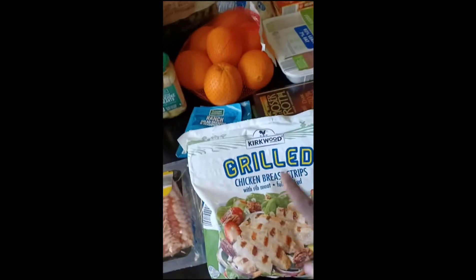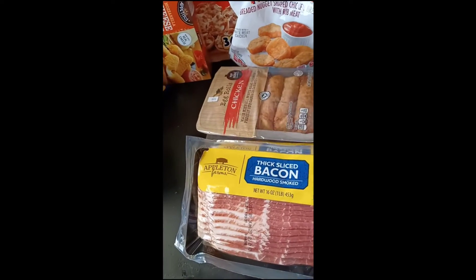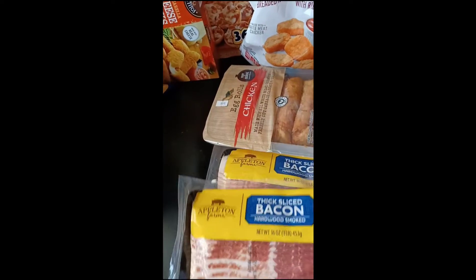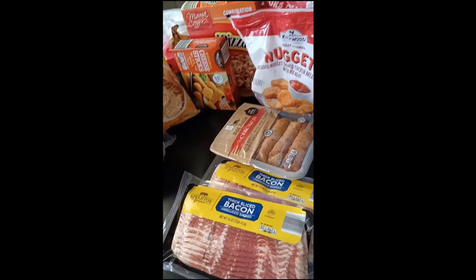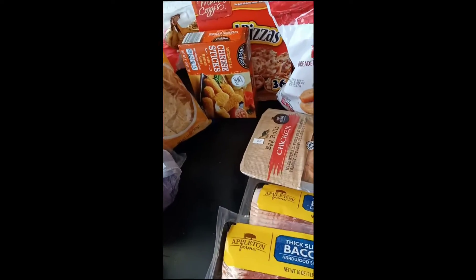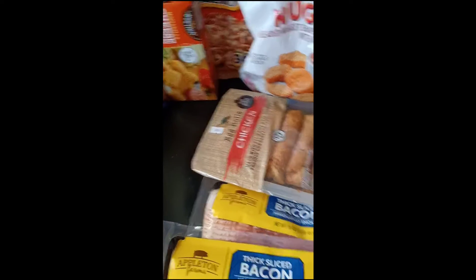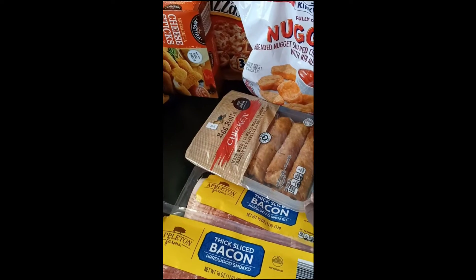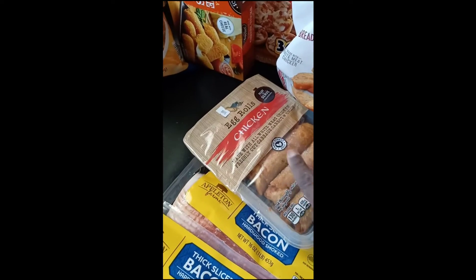So like I told you, I got the Kirkwood's items. I ended up getting two packs of thickly sliced bacon because I'll be doing a breakfast bowl again, but I'll be showing other little things that I'm putting in the breakfast bowl. I picked this up — me and Dee Dee are going to try these. Never tried these before, but these were at Aldi's for $2.99 and these are the chicken egg rolls.